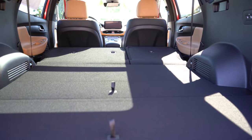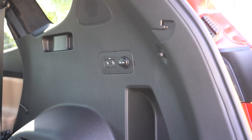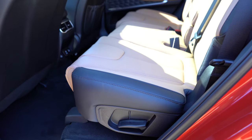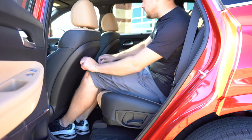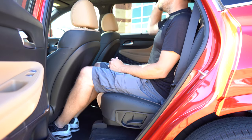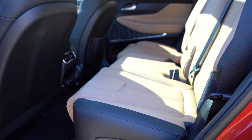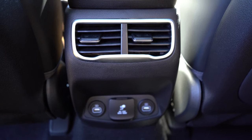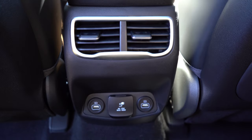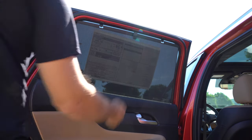Power-folding second row comes with the Limited and Calligraphy trim levels. There's cargo lighting, grocery bag hooks, tie-down anchors, a cargo cover, and a 12-volt power outlet. Rear legroom comes in at 41.7 inches — insanely impressive; even at six feet tall, there's plenty of space back there. Rear ventilation comes standard, there's a rear center armrest with cup holders, reclining rear seats, heated rear seats on the Limited and Calligraphy, dual rear USB charging ports, a 115-volt power outlet, and rear window sun shades.